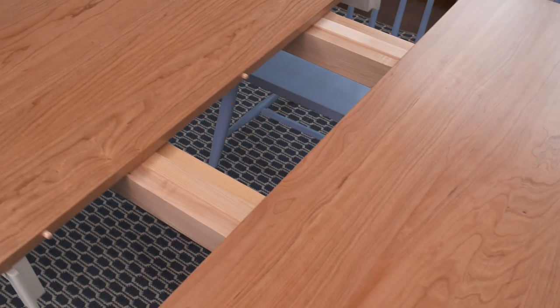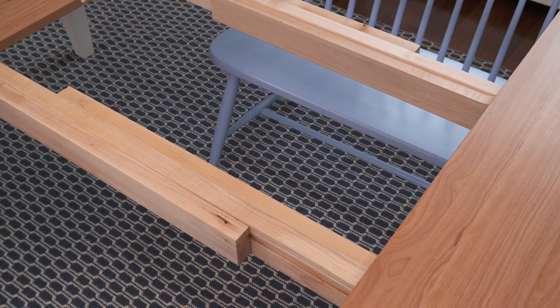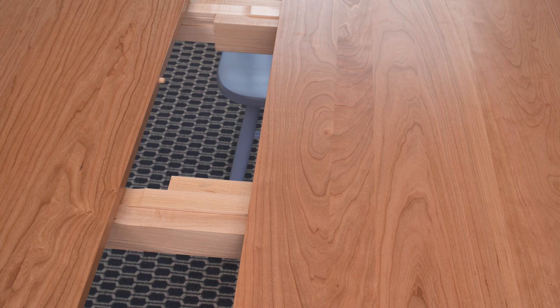If you need more flexibility, our extension version offers one or two 20-inch removable leaves. Extension hardware is concealed under the table, easy to use and glides freely to open and insert each leaf, then fits firmly into place with a dowel system.